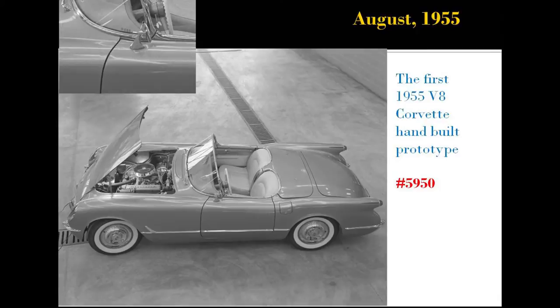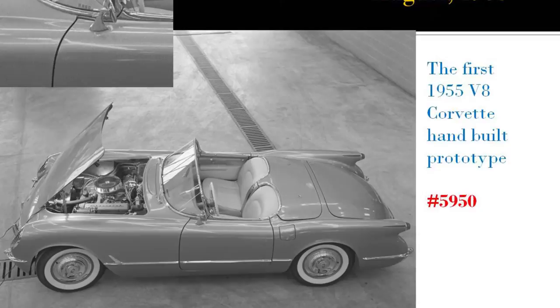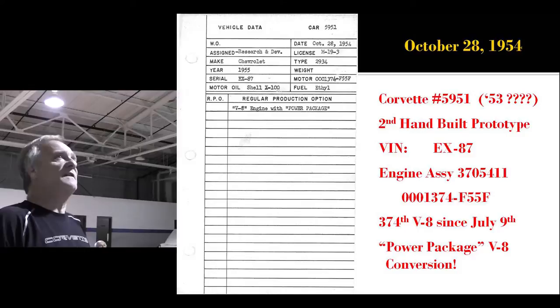August 1955 — the first of those two prototypes. I cannot tell you which one is car number two and which one is car number seven. This is actually one of the reworked '53s to look like a '55. It's hand-built — it's car 5950 and 5951.